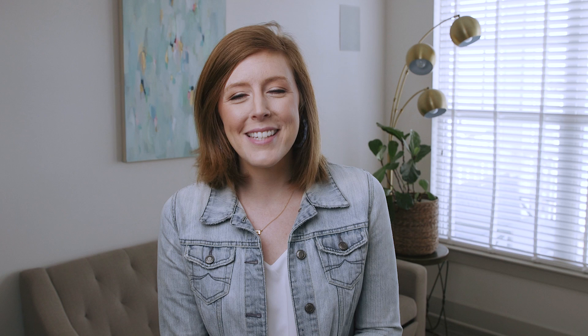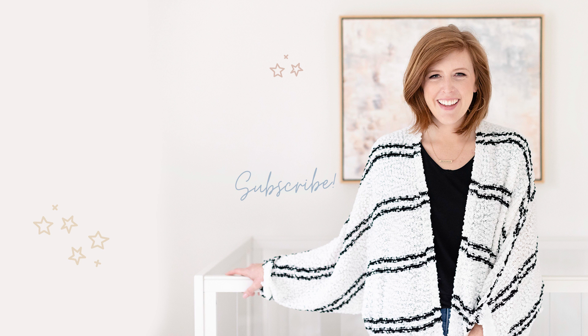Don't forget to subscribe to this channel. Sweet dreams. See you next time. Bye.